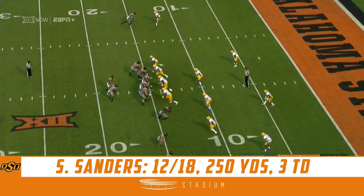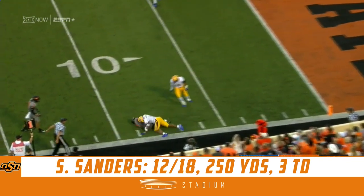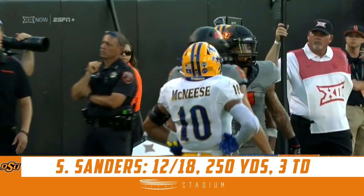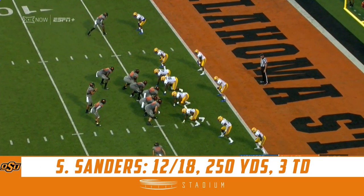Beating yourself. Sanders fumbled a snap briefly but had most of the afternoon to get that completion off, and he fired a jet to Dillon Stoner who's out of nearby Tulsa, Oklahoma. You have to watch that, because now you run a boot.